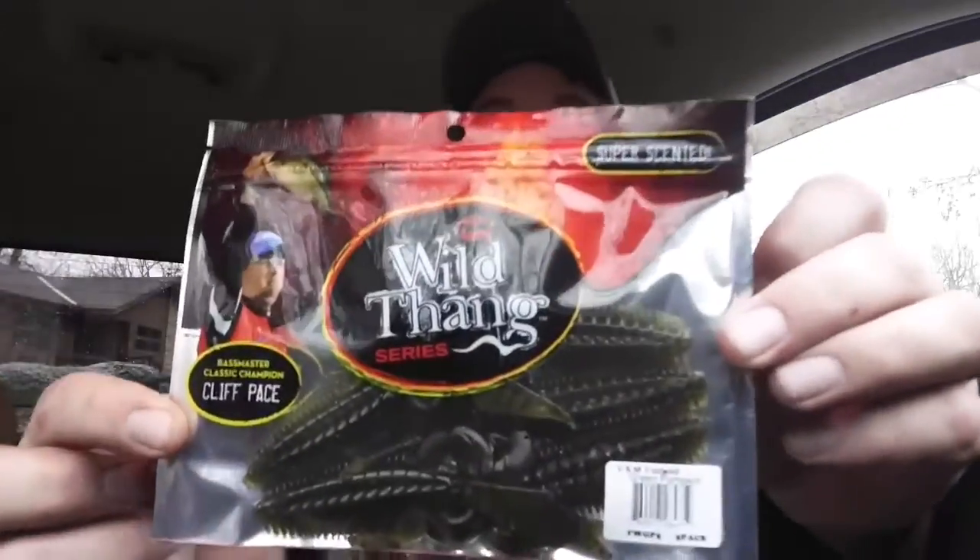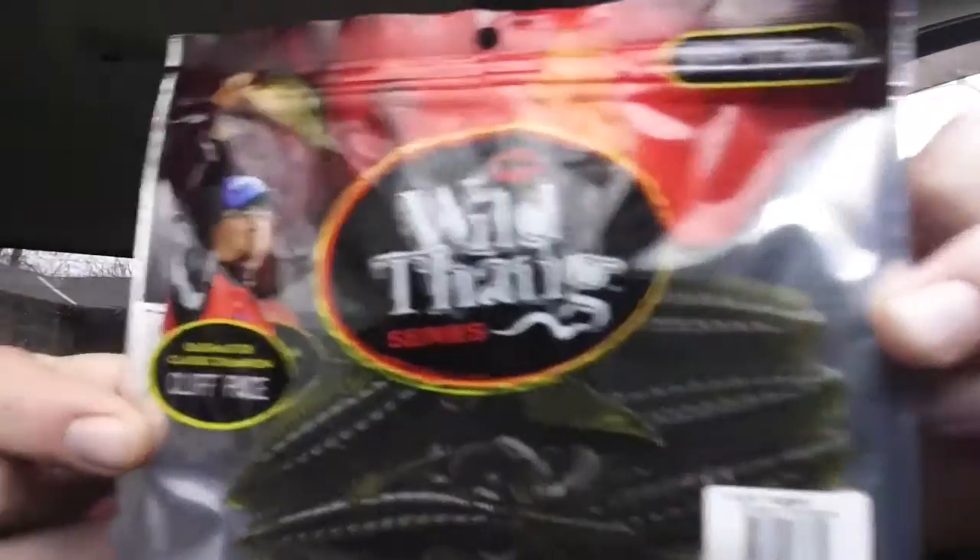All right, Wild Thing series, super scented — V&M Flat Wild in green pumpkin. Soft plastics are kind of my game, so yeah, I'll put these in the box and use them.